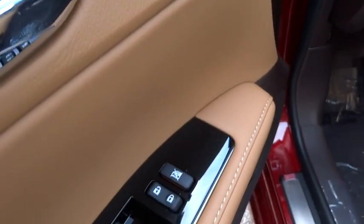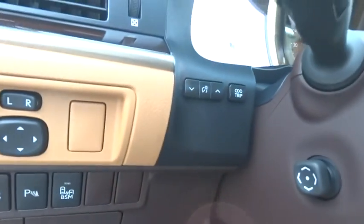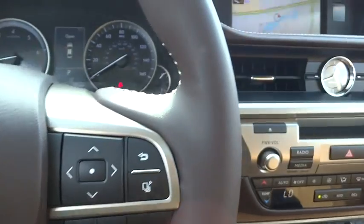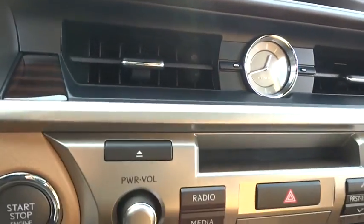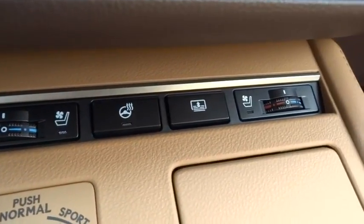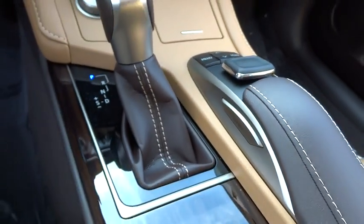FWD. This isn't just a vehicle — it's an experience. So stop in for a test drive today.